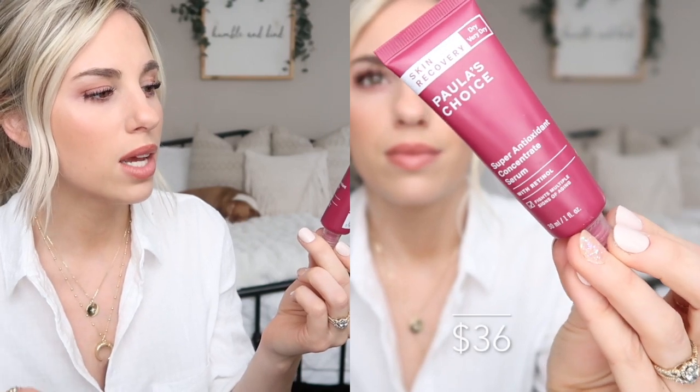Next is the retinol serum — the Skin Recovery Dry to Very Dry Skin Super Antioxidant Concentrate Serum with Retinol, which says it fights multiple signs of aging. I've recently gotten into serums in the past year or two and I just feel like, how did I ever go without them? After trying a lot of different serums, I can confidently say this is one of the nicest and most luxurious healing serums I've ever put on my face. It feels like silk on your skin — very high-end. It does make your skin look beautiful. I did have a purge stage with the retinol — some weird red marks — but it has really changed the texture of my skin.